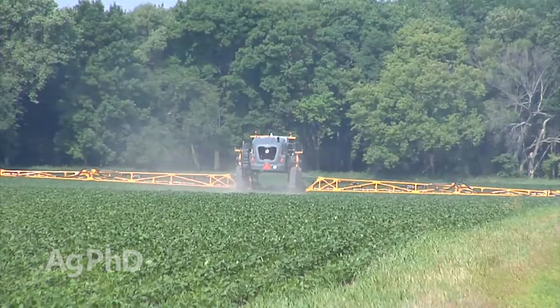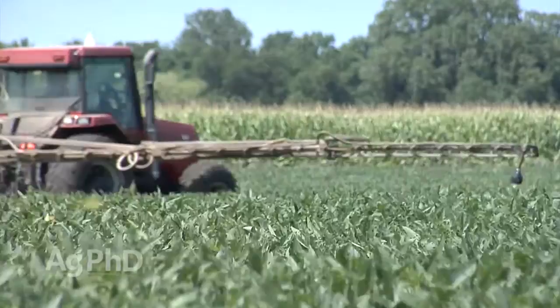If we can address that insect issue early, many times we can save a lot of money on the farm by just spraying the roadside ditch and the first few rows on the end of the field. We can stop grasshoppers before they ever get out into the field.